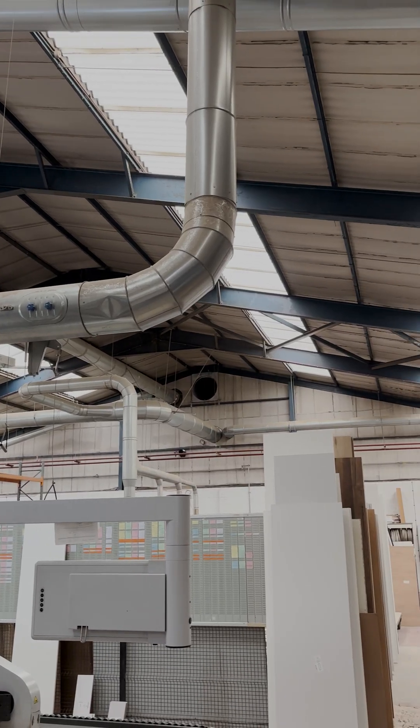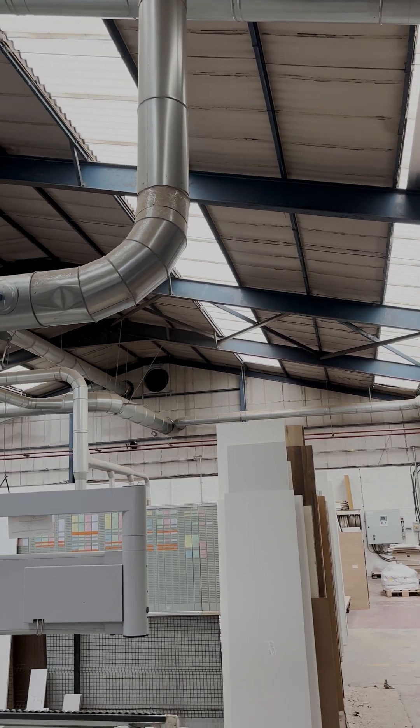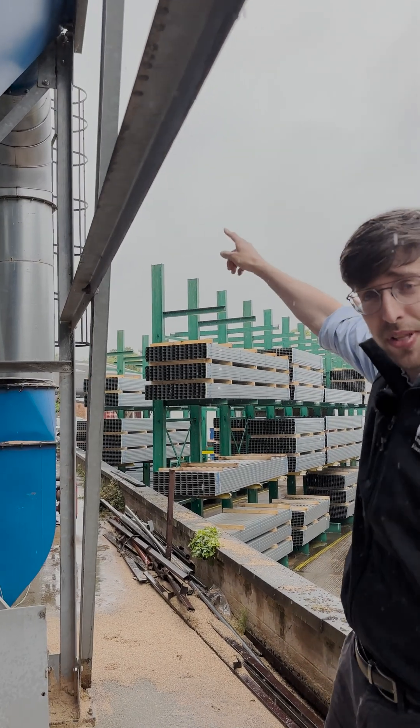With all of these different machines producing dust, all of this dust is collected in a centralised dust extraction system. It then comes out the bottom of the dust extraction system and is conveyed into the top of the silo.